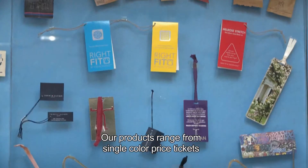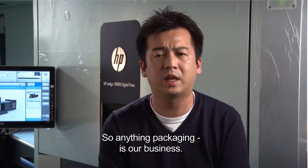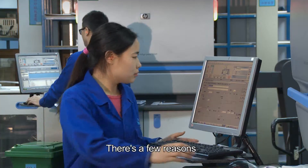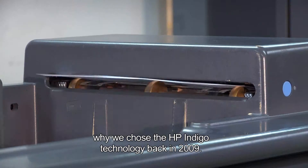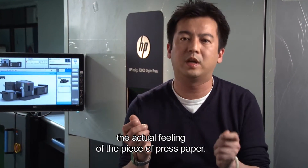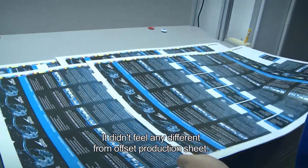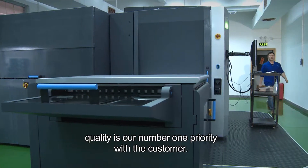Our products range from single-color price tickets all the way to PDQs, point-of-sale displays — so anything packaging is our business. There are a few reasons why we chose the HP Indigo technology back in 2009. One of the main reasons is actually the feel of print — the actual feeling of the piece of press paper. It didn't feel any different from an offset production sheet. Quality of print is our number one priority with the customer.